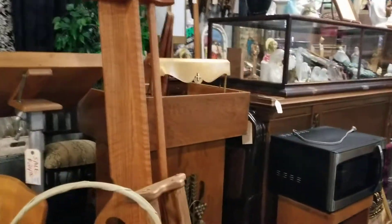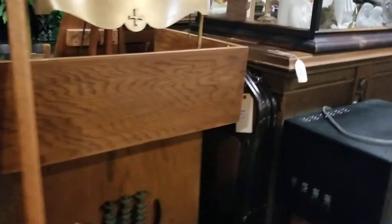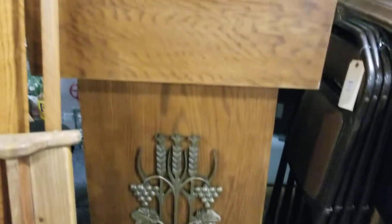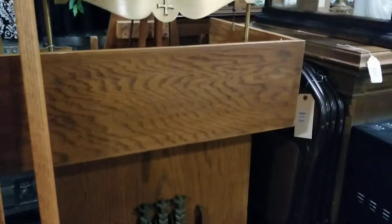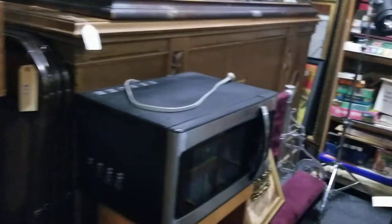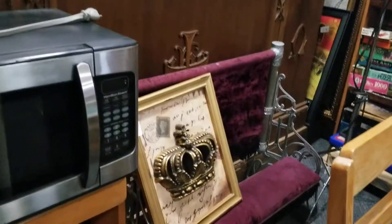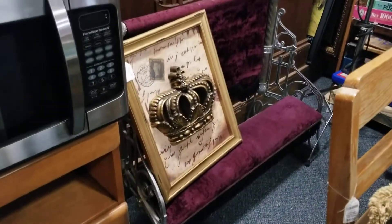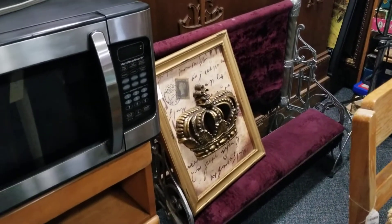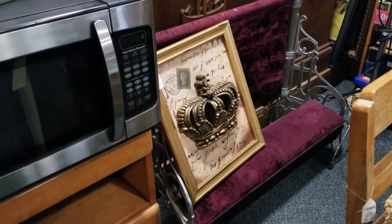I don't know what I want to do with this podium yet — it's super cool. We put it by the church stuff but I feel like it needs something done with it. We also got this beautiful kneeler that I think is from the 1940s.